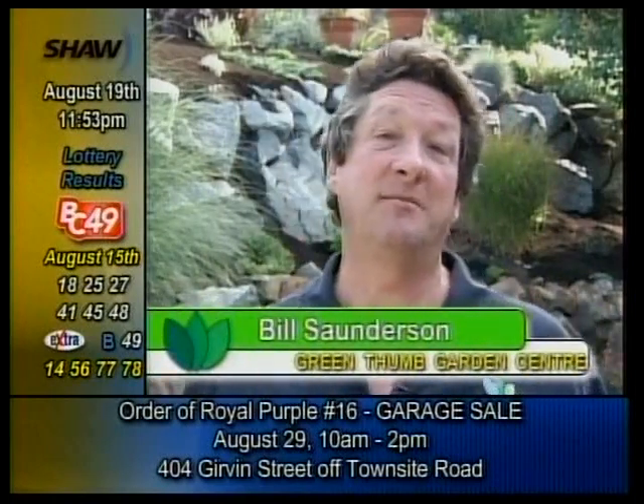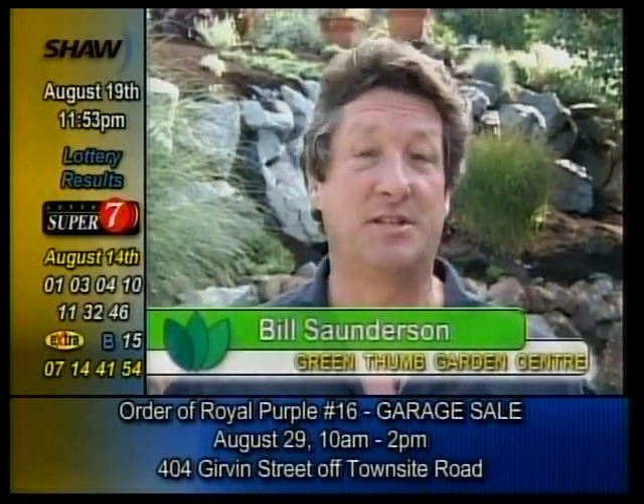Welcome to Green Thumb Garden Centre. I'm Bill Saunderson, and on this landscape job the customer had some very specific requests.